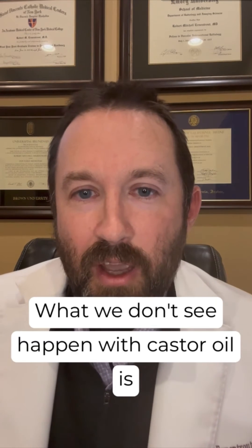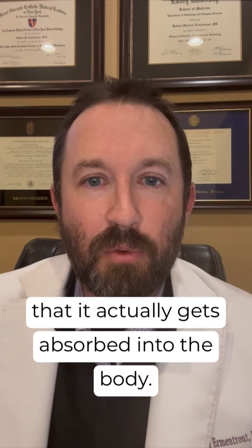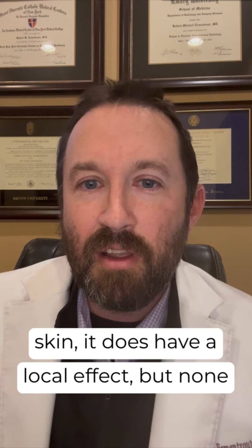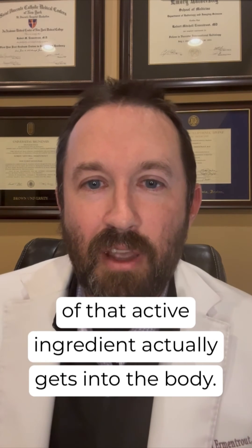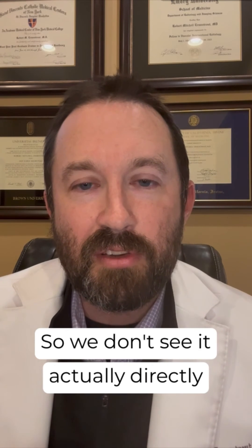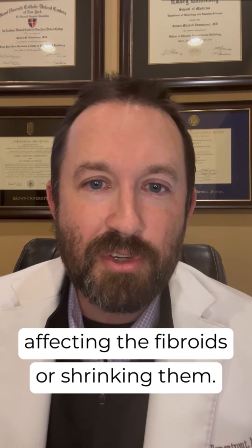What we don't see happen with castor oil is that it actually gets absorbed into the body. So when castor oil packs are placed on the skin, it does have a local effect, but none of that active ingredient actually gets into the body. So we don't see it actually directly affecting the fibroids or shrinking them.